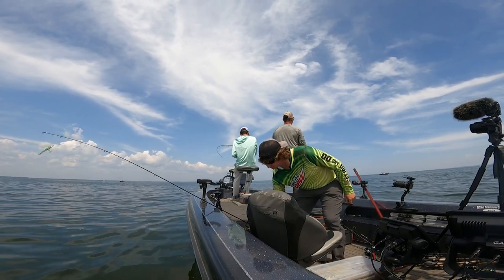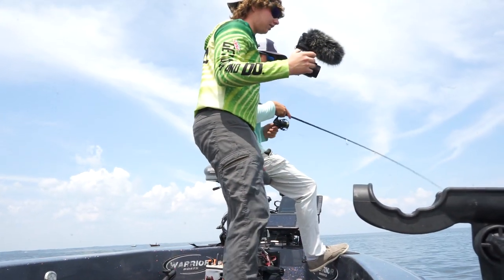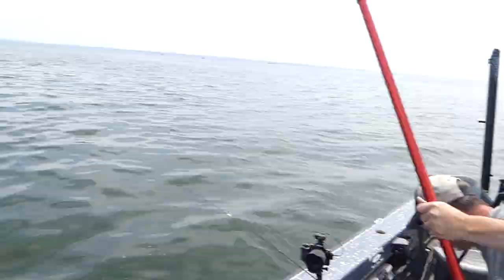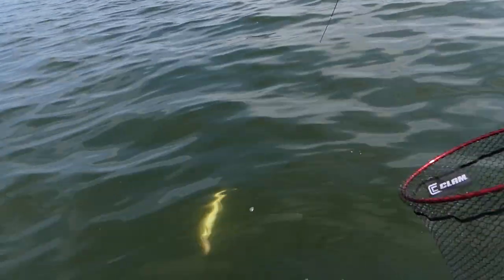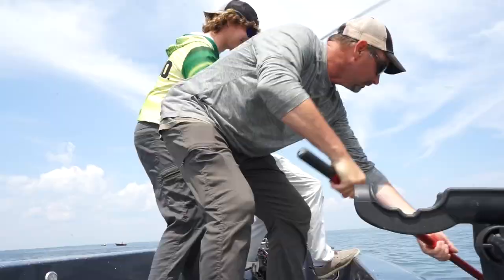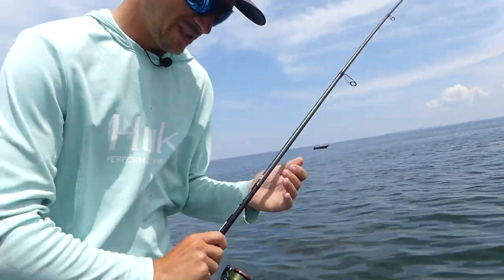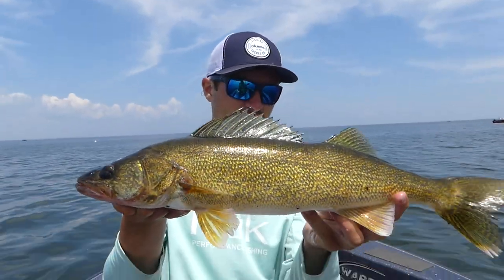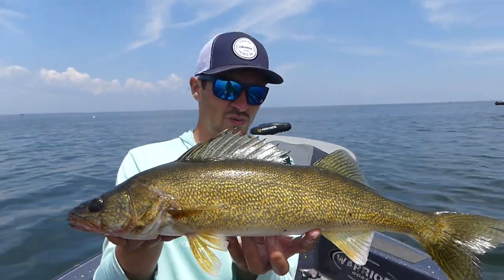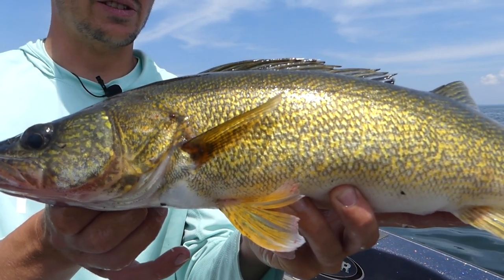Right there, Isaac — right on him, man. They get these jigging wraps in the bottom of their chin a lot. Oh, that's a nice fish. That's a good one. That's a 20-something inch — that is a good one. Pinned it right in the bottom of the chin. Nice fish, Isaac. 21, 22-incher probably. Nice chunky butterball — super healthy Green Bay fish.